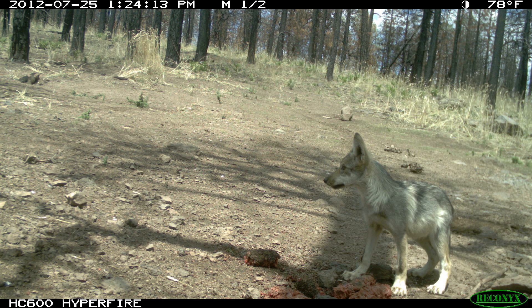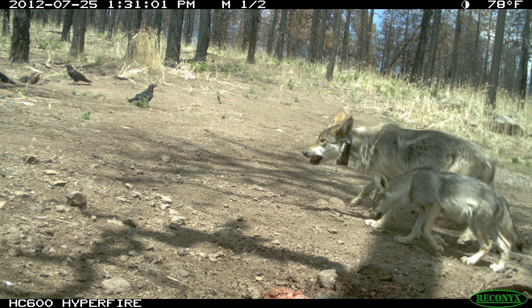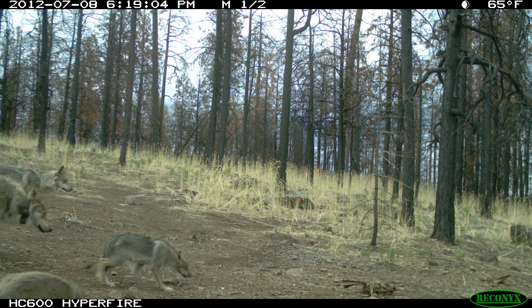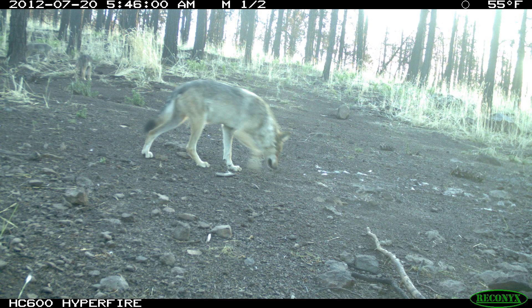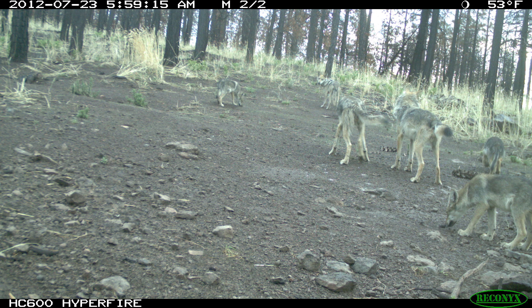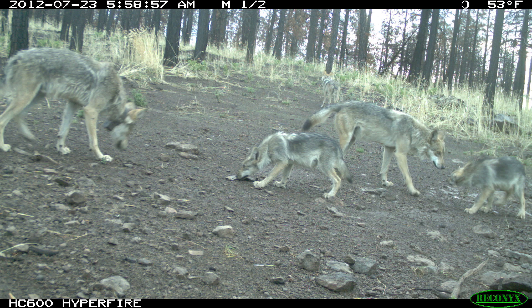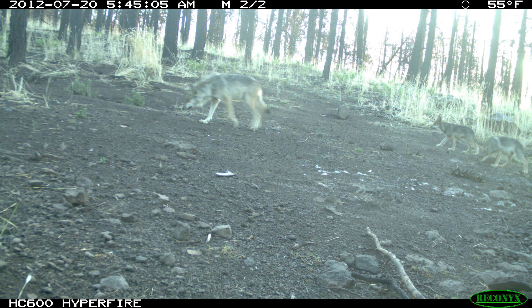Today they're hoping to catch a few of this year's pups from the Bluestem Pack. It is currently one of 12 packs, totaling 44 collared Mexican gray wolves and four single wolves living throughout the recovery area. The main goal is to put a GPS collar on a young wolf and take blood samples to keep track of the genetics of the pack. The alpha male from this pack was found dead, so the biologists want to know if he fathered these pups before he died, or if a new alpha male bred with the female.